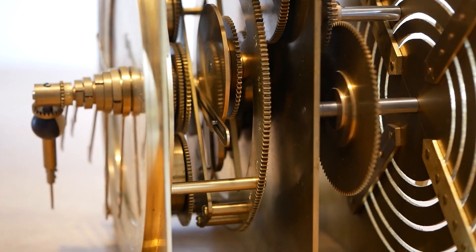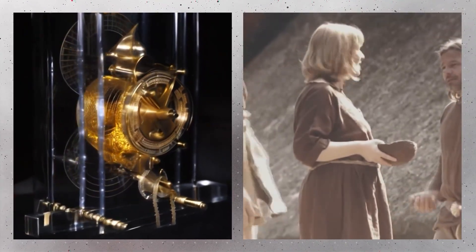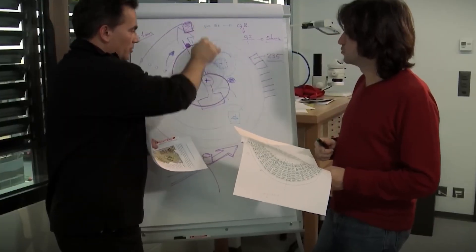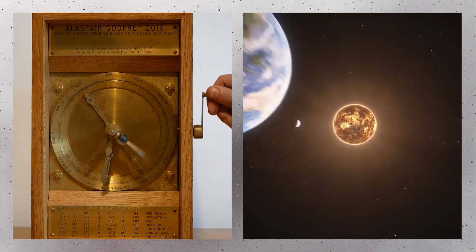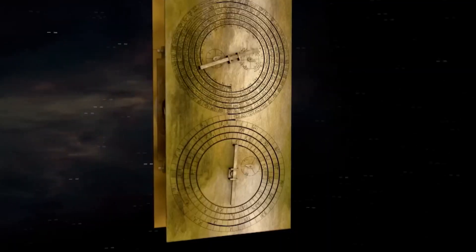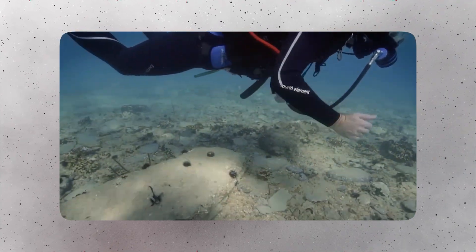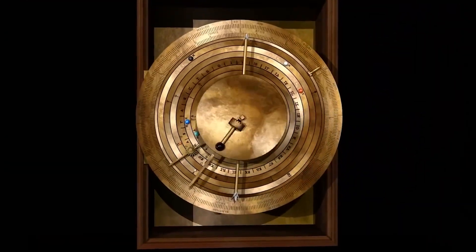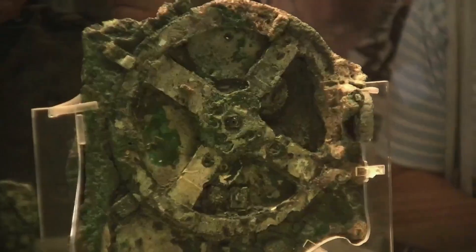It challenged existing assumptions about the technological capabilities of past civilizations. The discovery sparked intense curiosity and investigation, revealing an ancient device capable of calculating celestial events with extraordinary precision. What began as a routine sponge-diving expedition had unveiled a lost masterpiece of engineering, buried for centuries beneath the waves, waiting to rewrite history.